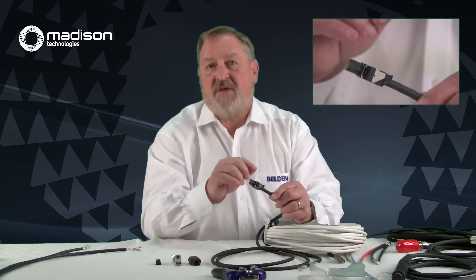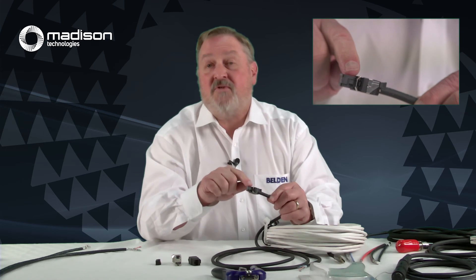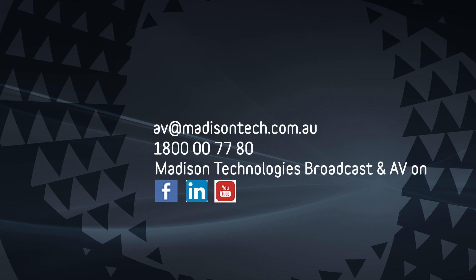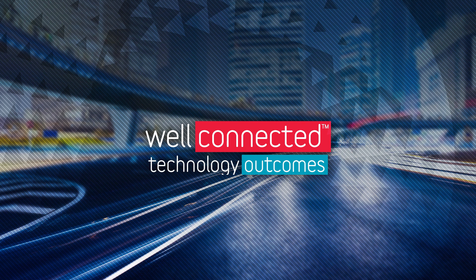The RevConnect system allows you to re-terminate the back of the connector up to five times. The front of these connectors is rated for 750 insertions, since that's where all the plugging and unplugging happens. You might change it occasionally if the jack or plug is bad or you chose the wrong color — but five times is more than enough. So there we have RevConnect: a simple new way of putting on connectors that maximizes performance. You can do Cat 6A and get full Cat 6A performance with a connector you can put on in the field and also repair when something goes wrong — without any tools. Thanks for watching.